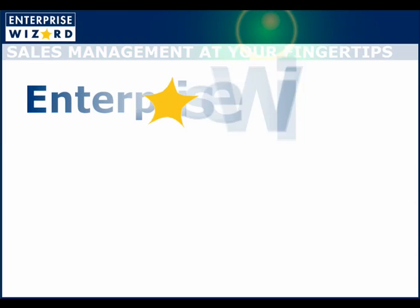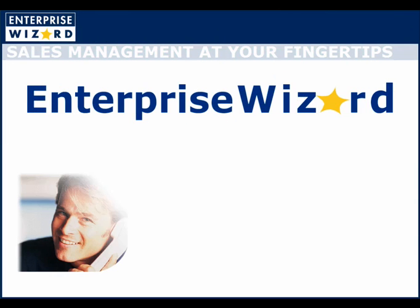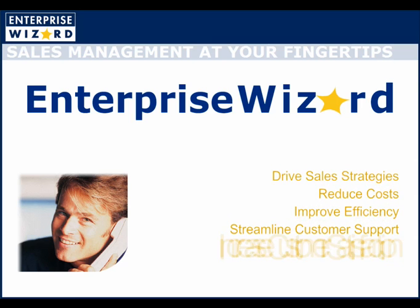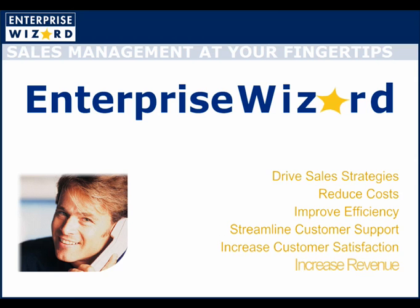Enterprise Wizard's award-winning capabilities give you the power to develop and deploy effective sales strategies that reduce costs, improve efficiency, increase revenue, and improve customer satisfaction and retention. Better still, your success is fully guaranteed.